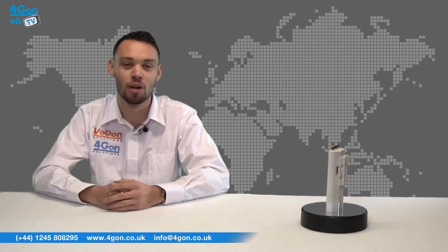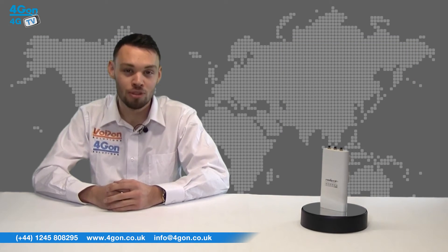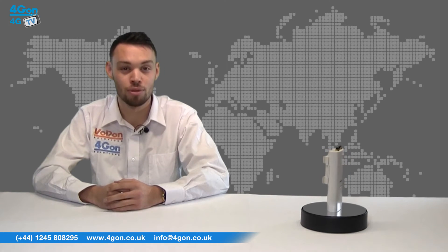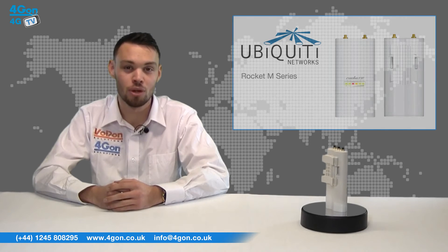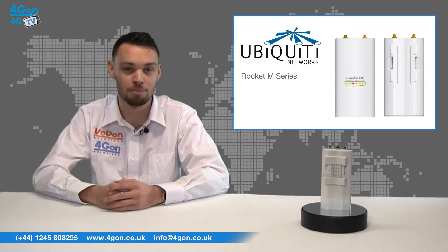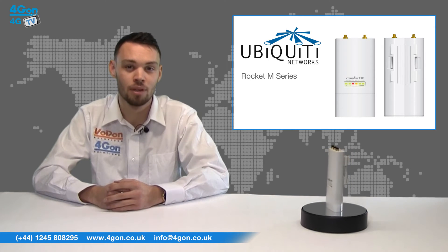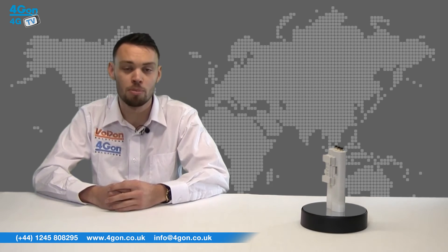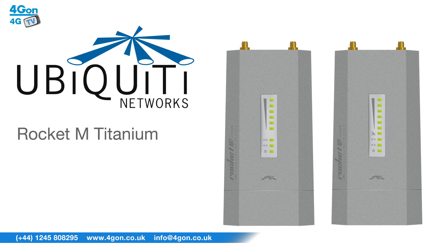There are a number of products in the AirMax Rocket range. All models feature powerful 2x2 MIMO and 150 megabits per second of real throughput. The Rocket M2 operates in the 2.4 GHz band, the Rocket M3 in the 3.3 to 3.7 GHz band, and the Rocket M5 in the 5 GHz band. The Rocket M5 GPS allows for the utilization of GPS signals for precision timing. The Ubiquiti Rocket M2 Titanium and M5 Titanium feature a rugged weatherproof diecast aluminium enclosure and a gigabit ethernet port.